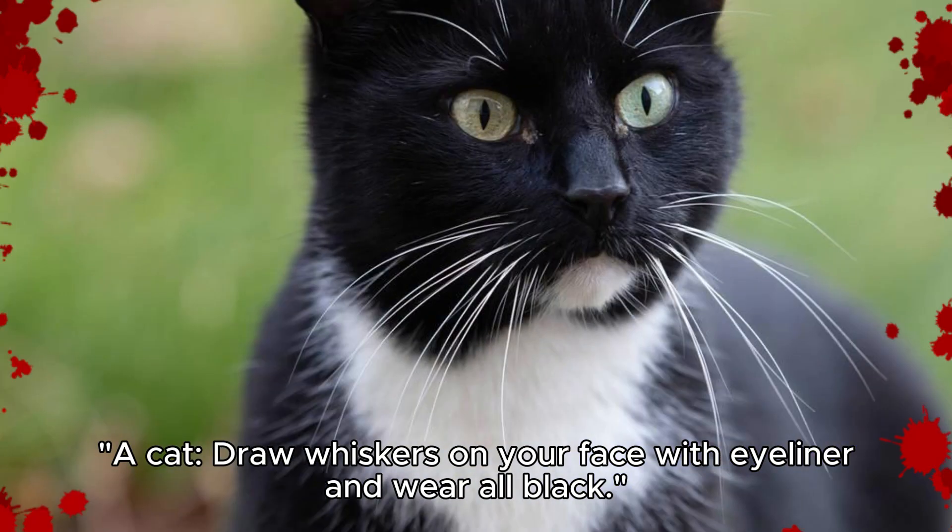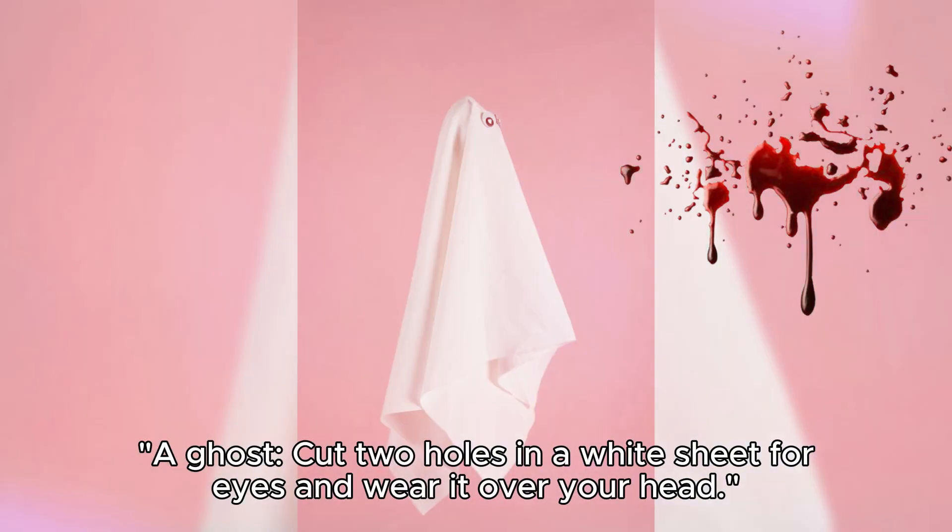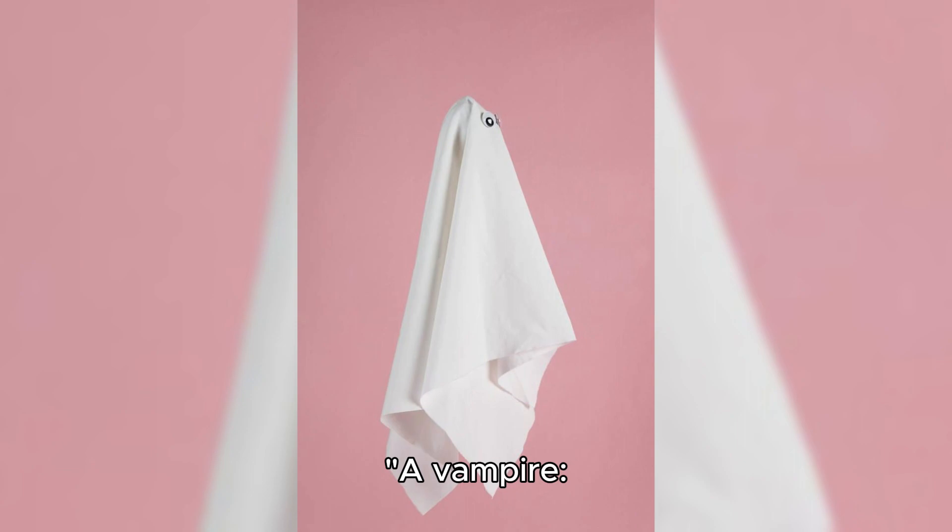A cat: draw whiskers on your face with eyeliner and wear all black. A ghost: cut two holes in a white sheet for eyes and wear it over your head.